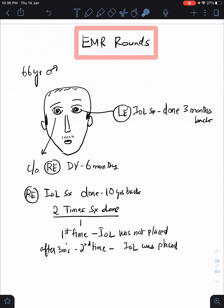He underwent right eye surgery 10 years back, and he says he underwent surgeries twice — because the first time the intraocular lens was not placed, and after three months he was placed the IOL. We never know for what reasons; maybe some complications happened during the surgery. So he underwent a secondary IOL procedure after three months. As for his left eye, he underwent left eye IOL surgery three months back.